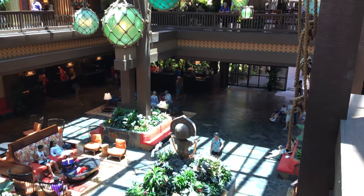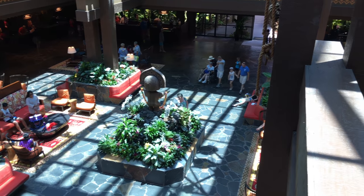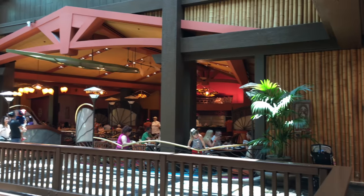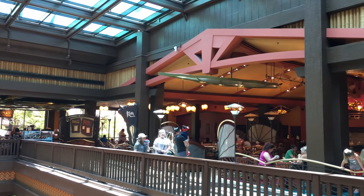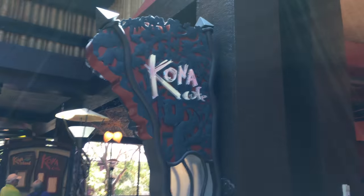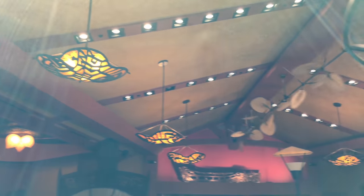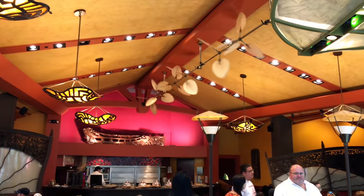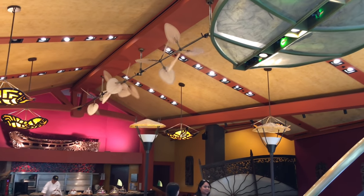We'll take a look at some of the decorations that hang from the ceiling, from the second floor down to the first floor of the lobby, just to give you a bird's eye view. And across the way, we'll take a look at Kona Cafe. Kona Cafe is another wonderful restaurant here at the Polynesian. It's still a table service restaurant, but it's a little bit more of a casual style restaurant, as opposed to Ohana, which is a little bit more formal.